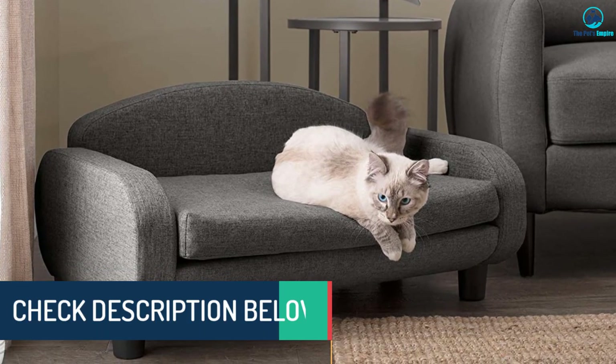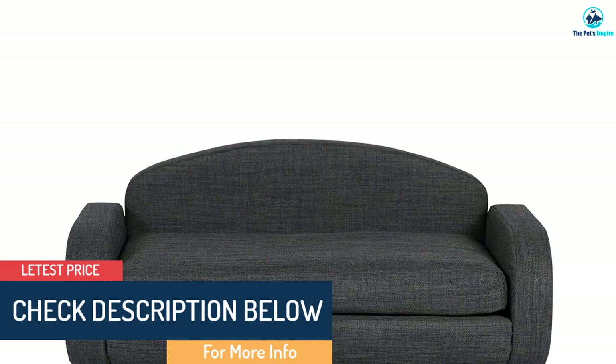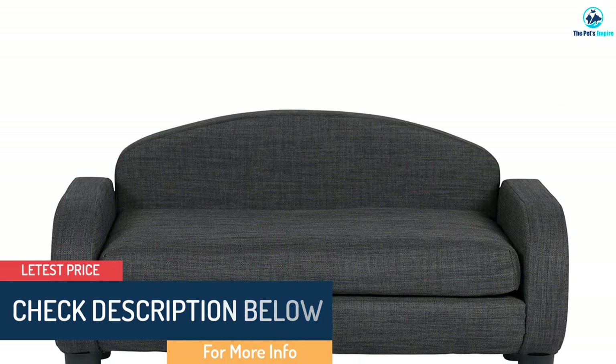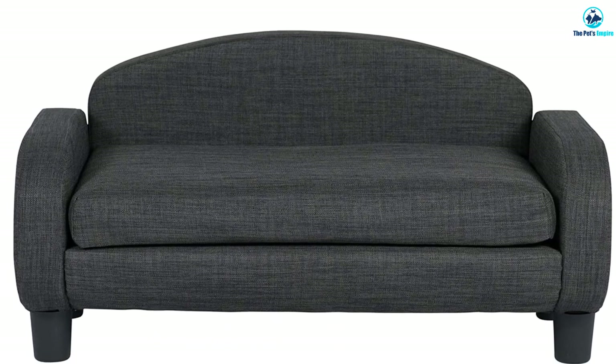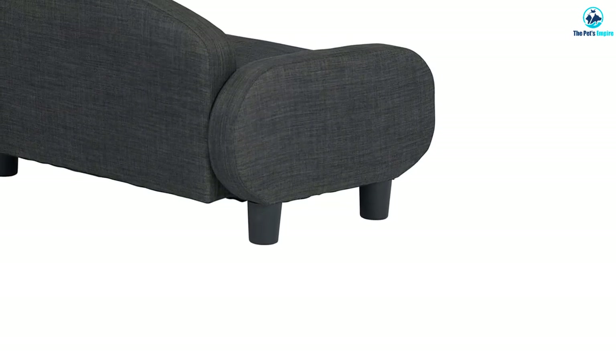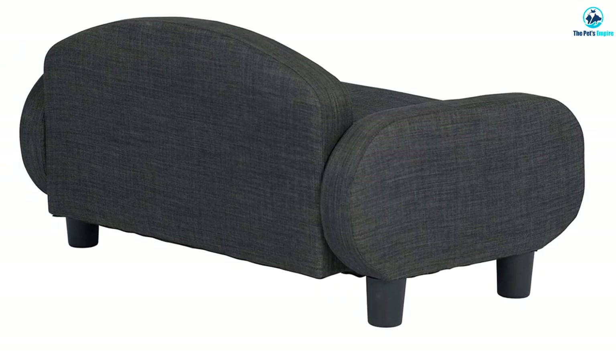The foam is protected by a polyester fabric cover that is machine washable. It comes in three colors including sand, oatmeal, and gray, but it is only available in one size. The overall size is 31.5 L by 19.5 W by 15.5 H inches, but the sleeping area is only 25.5 L by 17 W inches.